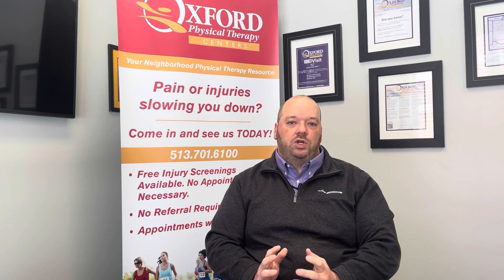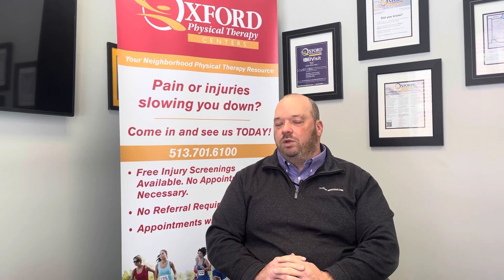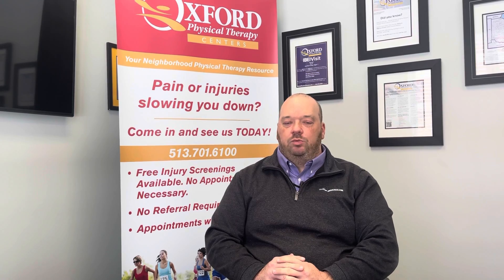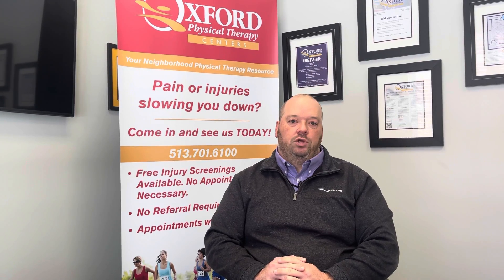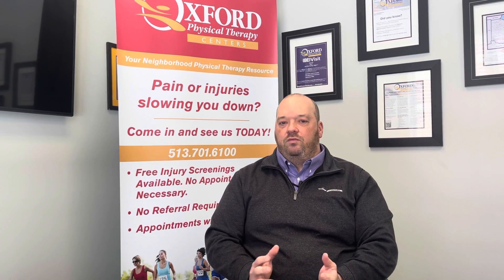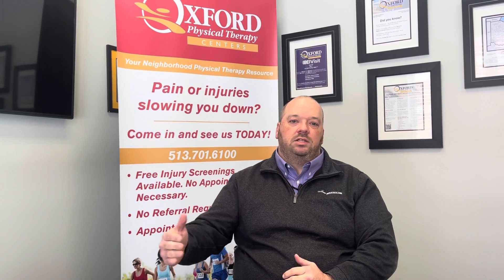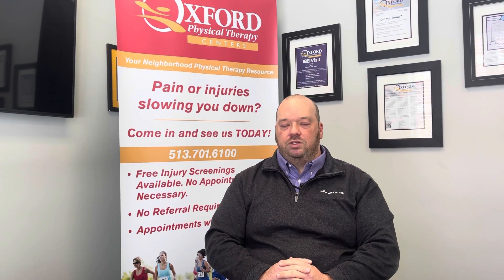Both of the club memberships start with a functional movement prevention exam, and what that's going to do is target some areas that could potentially be issues for you over time. The goal of membership in this club is to help you take your health and wellness to the next level using physical therapy as a resource.